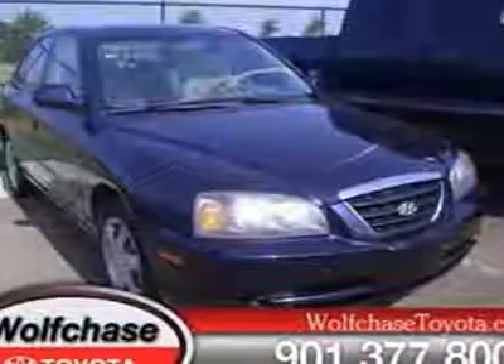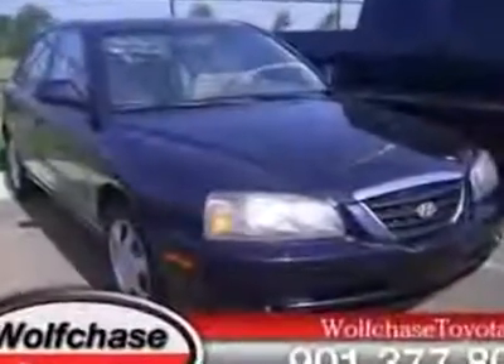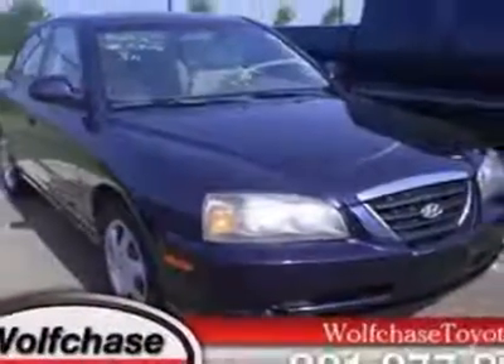Check out this 2006 Hyundai Elantra. Carfax has certified this Elantra as having one owner. This Elantra has just under 119,500 miles. For your protection, a warranty is available for this vehicle.